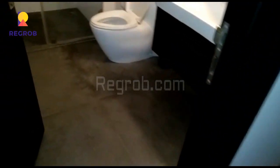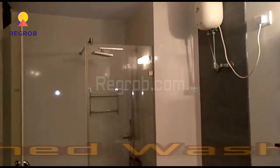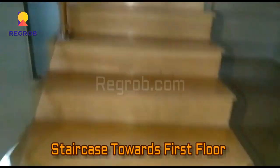Here is the dressing room. And here you can see the staircase — now we are heading towards the first floor of this villa.